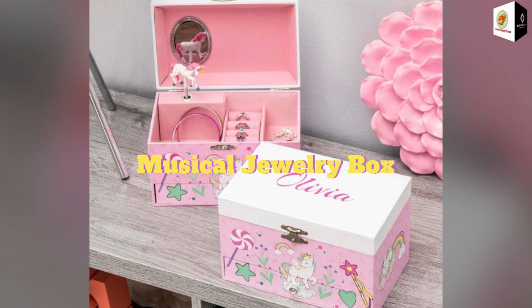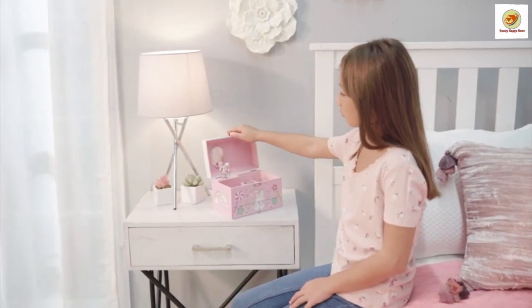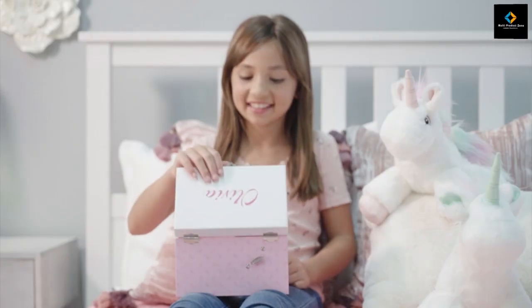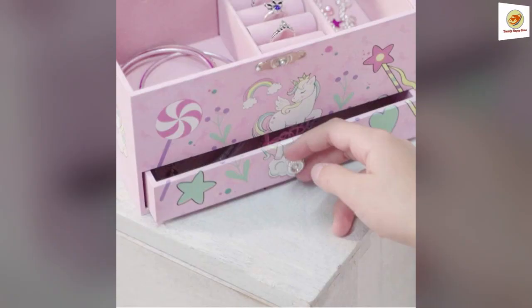Musical Jewelry Box. The Unicorn Jewelry Box is made with MDF and comes with a mirror and a twirling unicorn. It has three sections to store trinkets, plus a bottom drawer for extra storage. The center is hand-lined with pink suede fabric.